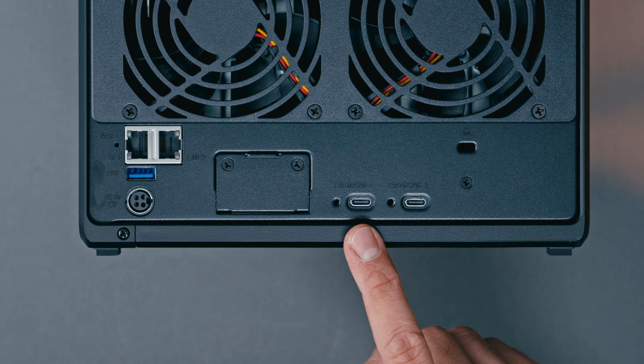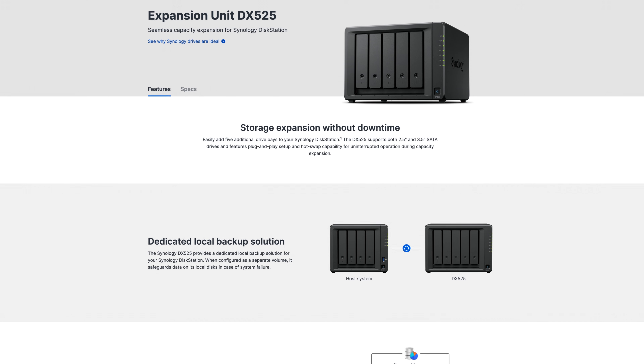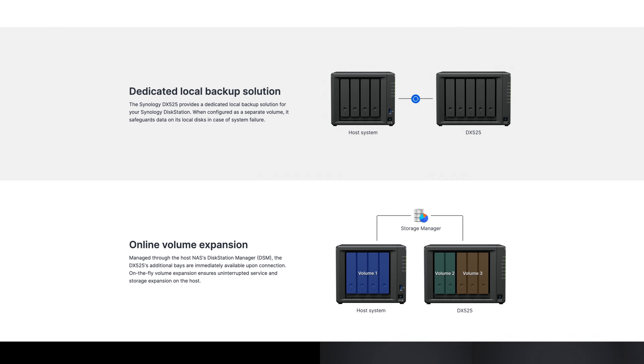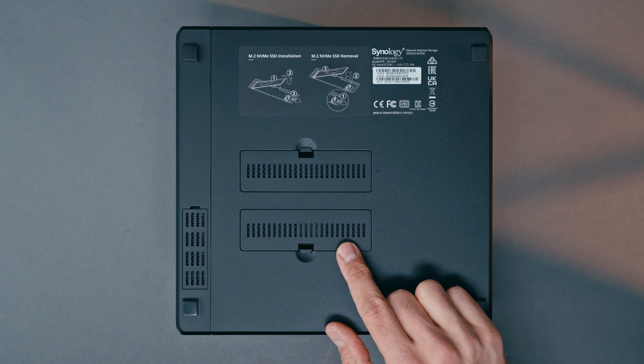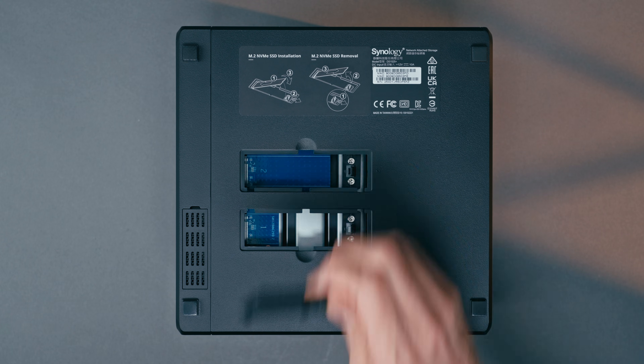An important note: even though this is a five-bay NAS and I'm installing five hard drives, you don't have to fill the whole bay. You can start off with just two or three drives. This setup gets me around 70 terabytes of storage, but the DS1525+ has two connections on the back for expansion units — meaning if I ever run out of storage on these five drives, I can add another 10 drives to the system, totaling a whopping 300 terabytes. At the bottom of the NAS, there are also two slots for M.2 NVMe SSD drives, which we'll talk about a little bit later.